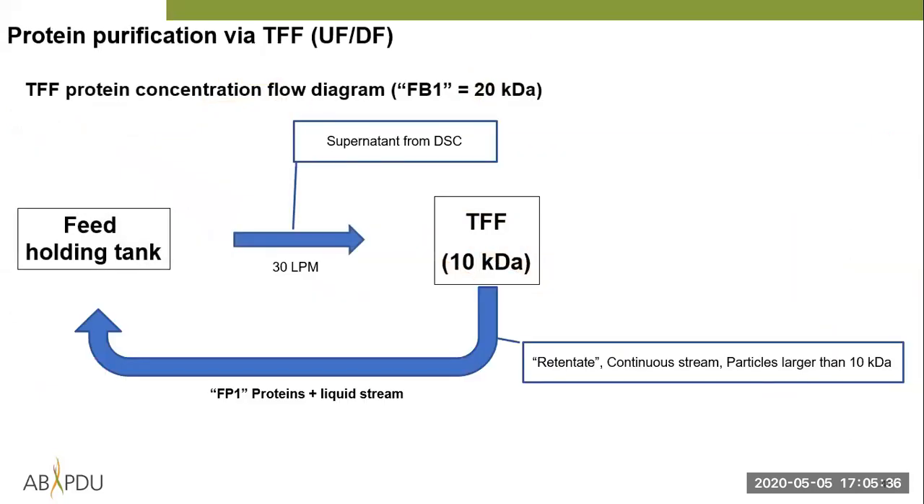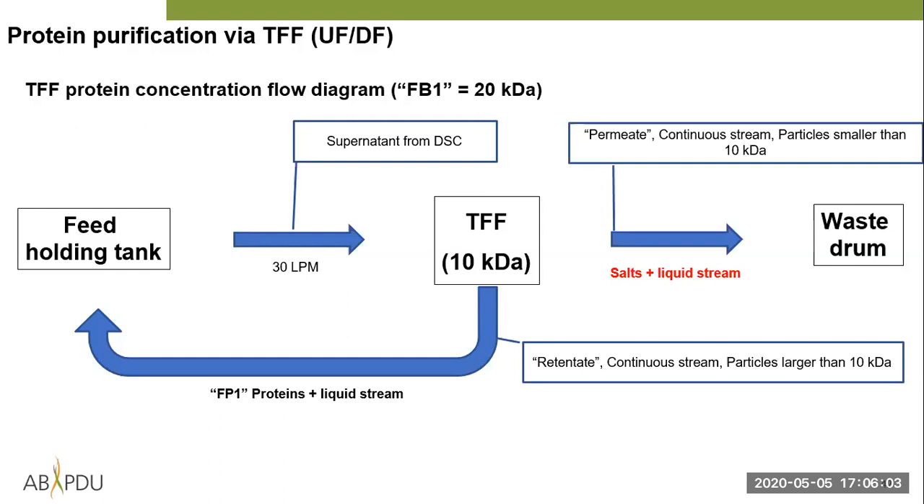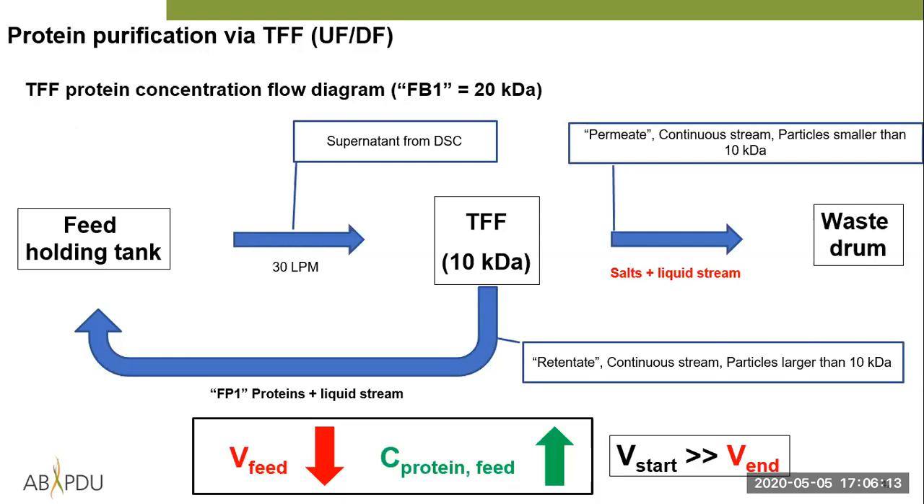The retentate — particles larger than the pores — are rejected from the membrane and collected in a separate vessel. In the TFF protein concentration flow diagram: you have your 190-liter feed holding tank from the disk stack output, you run it through the TFF system, and the retentate cycles back into the holding tank — your proteins with some carrying liquid cycling continuously. The permeate leaves the system, removing the particles smaller than the membrane cutoff. Your feed volume decreases over time, and because you retain the proteins, your protein concentration goes up.